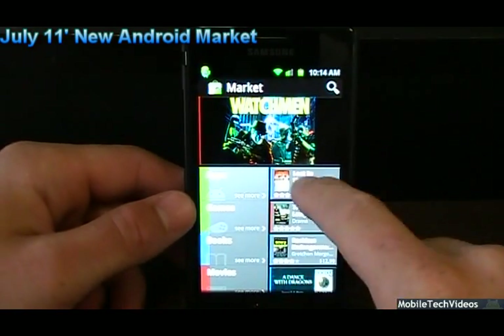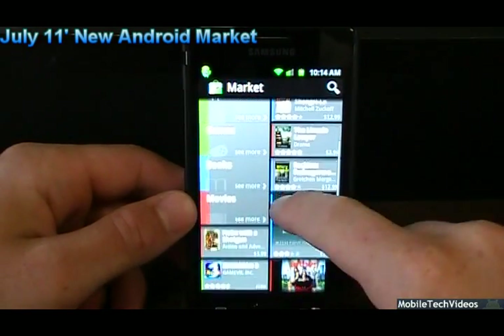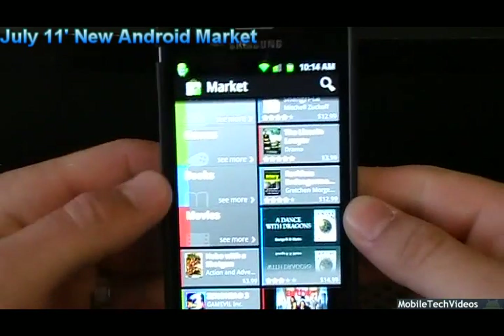Right off the bat, huge differences. We've got apps, games, books, and movies — books and movies being two new additions.